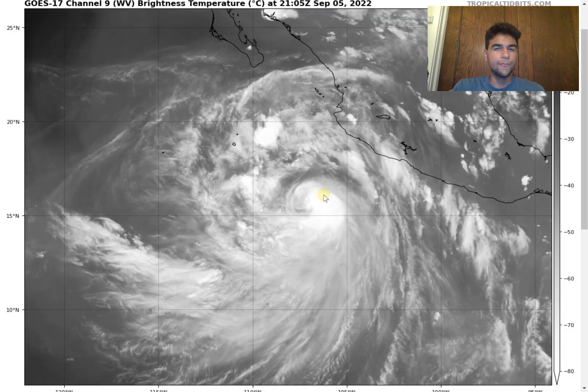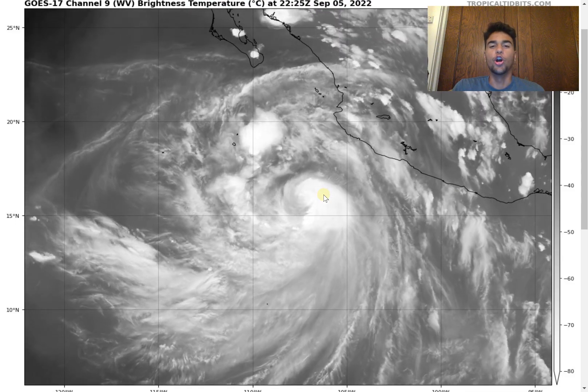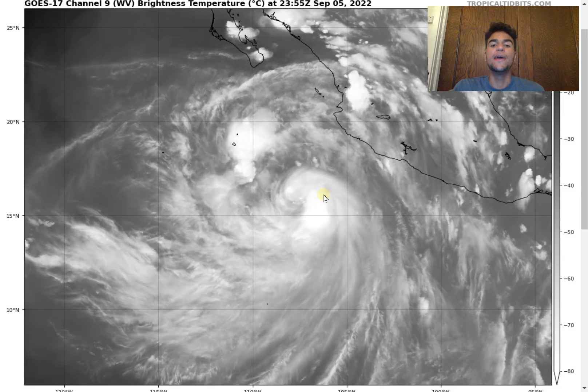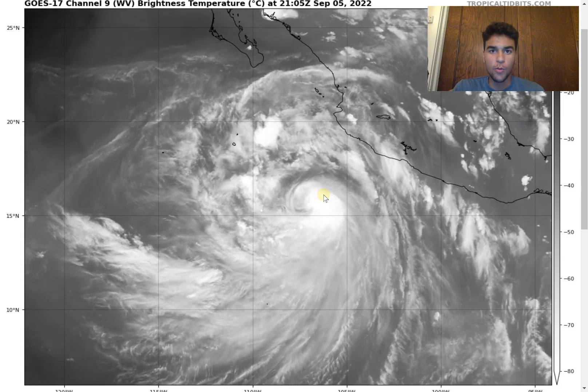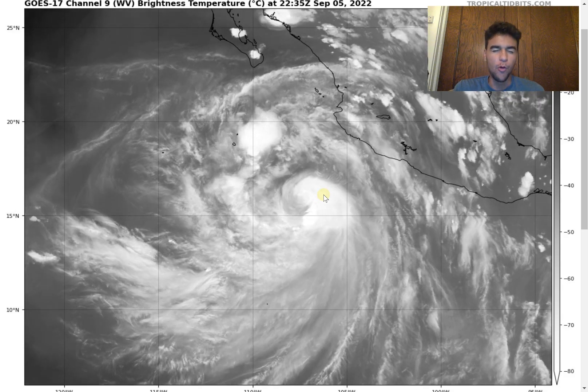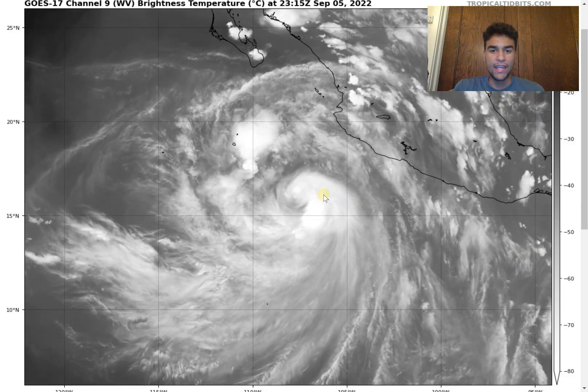How's it going everyone, it's your weather channel host, and in this video we're going to talk about Hurricane K and determine if it has the possibility to make history as one of the only tropical cyclones to impact California this weekend. Let's begin by taking a look at the water vapor imagery for Hurricane K.